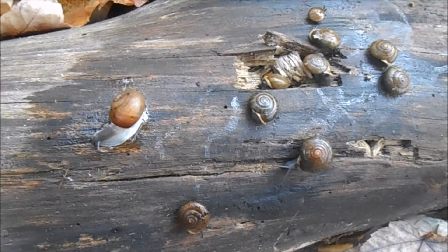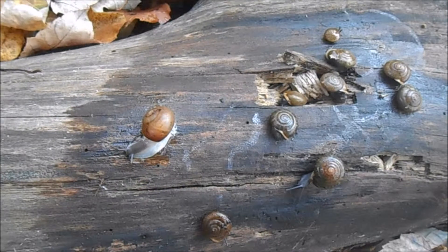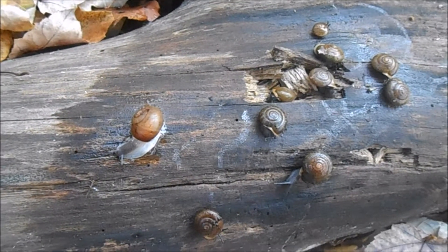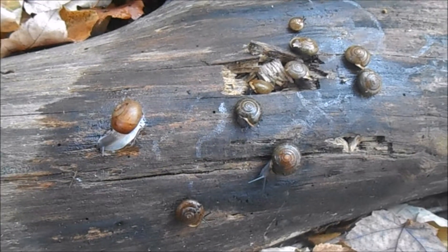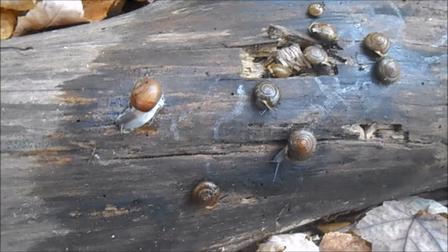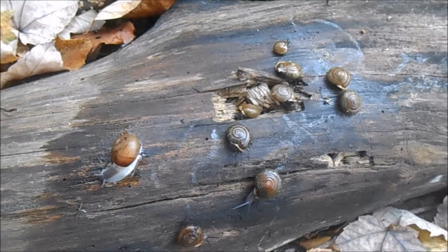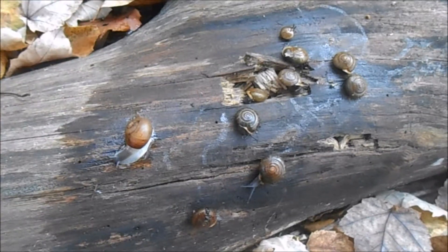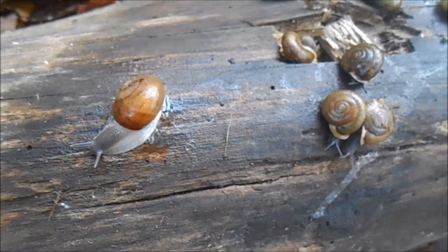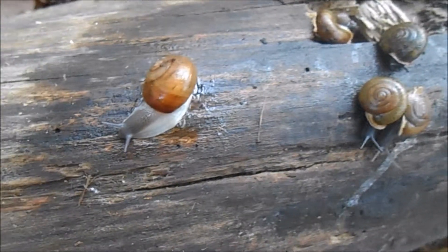Land snails don't really have teeth. What they have is called a radula, and this is sort of a tongue with teeth on it — that's how they feed. So they'll find plants, vegetables, or other organic matter and they'll actually lick it with this toothy tongue and rasp at it to tear some of the matter off the surface, and then they'll swallow it.